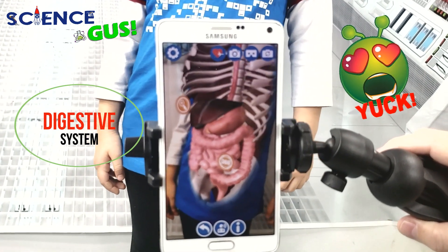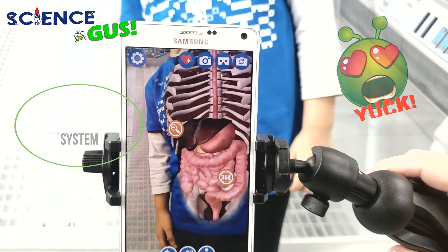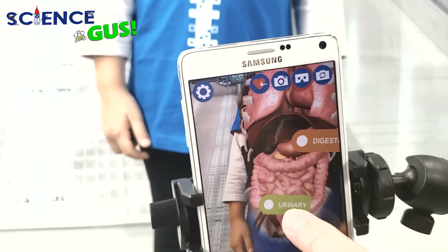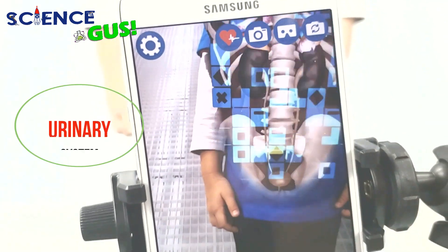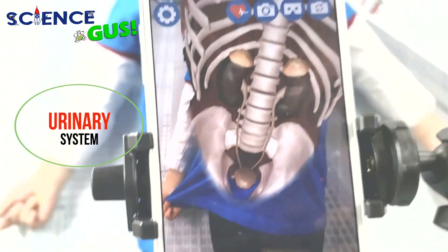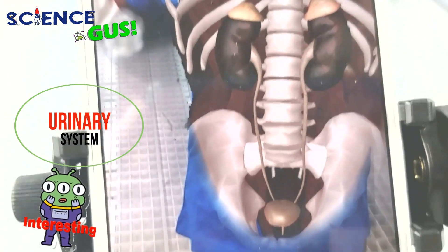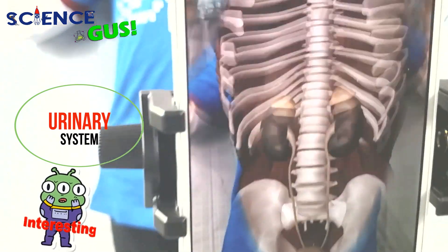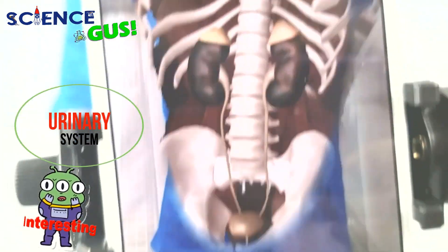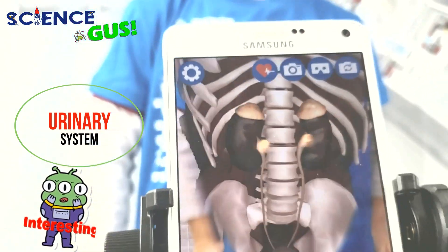Liver, stomach, intestine — oh, when he came over, where are these things? Urinary — whoa, look at that — kidneys! Wow. Look at that: his kidneys, his bladder, and everything.